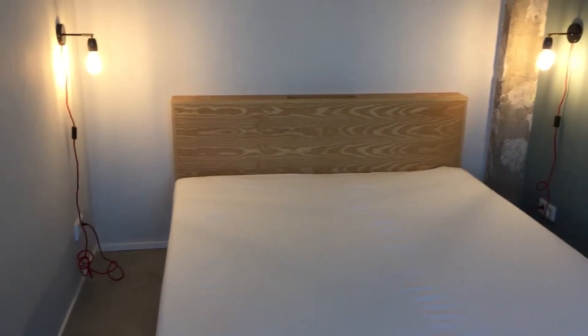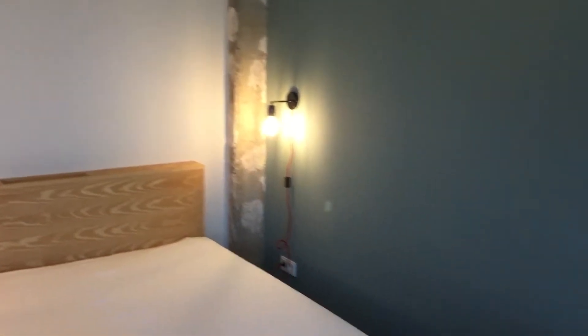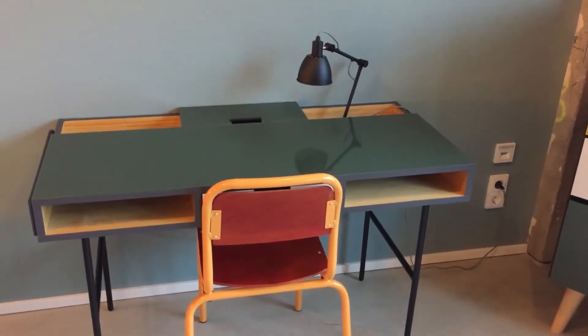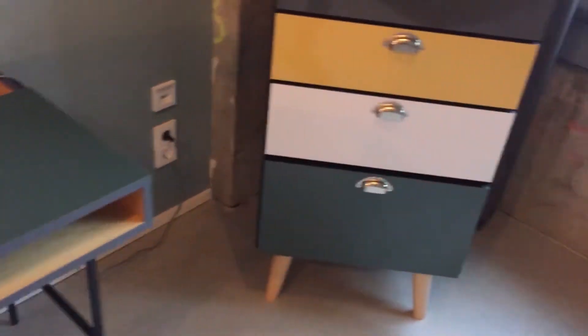Let me start in the bedroom area. Here we have a double bed with cool lamps hanging off the wall and a big concrete, industrial-style feature — very Berlin. Here's the desk with a little lamp; it's got compartments in it, so you can open it up and check it out. And here's a chest of drawers where you can put all sorts of stuff.